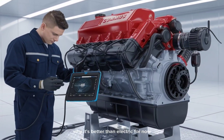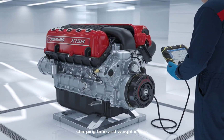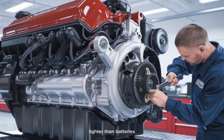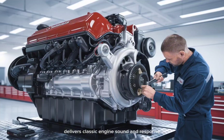Why it's better than electric, for now. Let's be real — battery electric trucks are still facing range, charging time, and weight issues. But hydrogen combustion refuels fast, is lighter than batteries, works well with existing diesel infrastructure, and delivers classic engine sound and response.